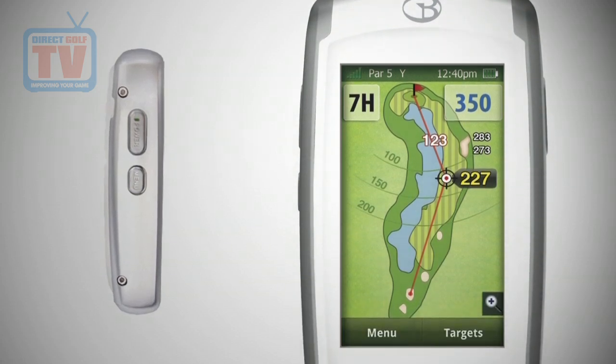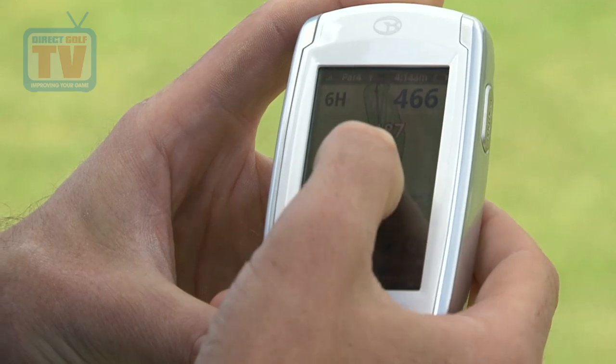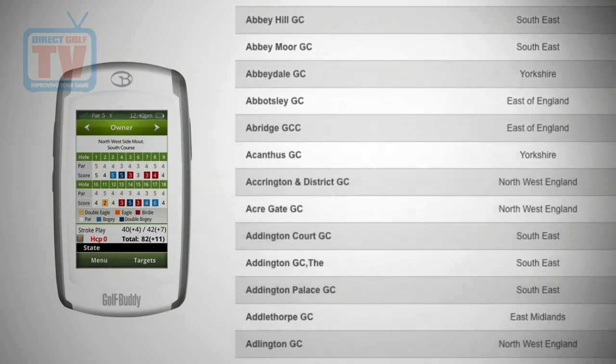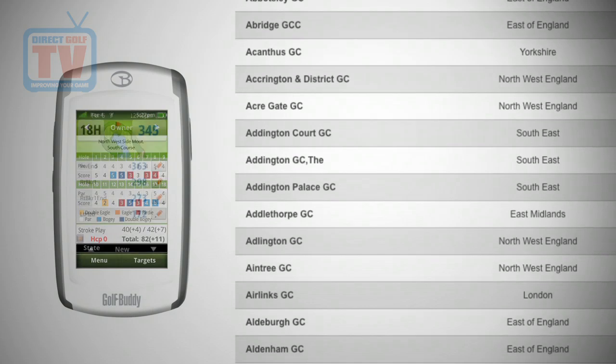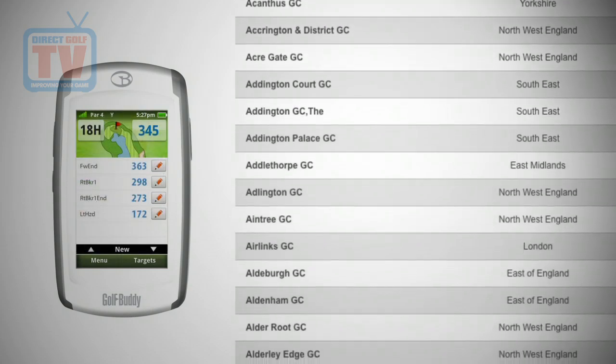The Golf Buddy Platinum GPS device has been designed to be brighter, faster, more advanced and more powerful than any of the previous GPS devices. The device can hold up to 40,000 courses within its memory and it comes already preloaded with courses from around the world. The Golf Buddy Platinum is 100% fee free, so there's no extra subscriptions or cost for downloading new courses.